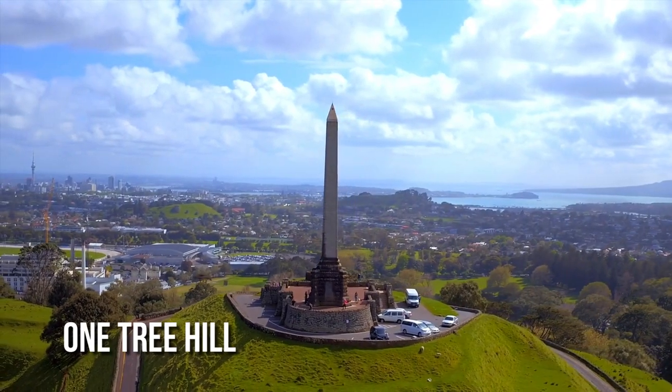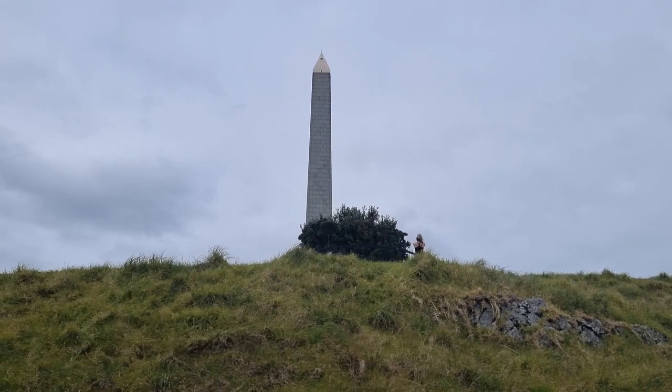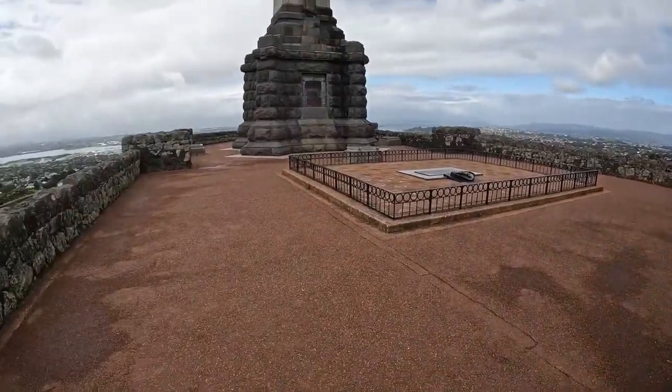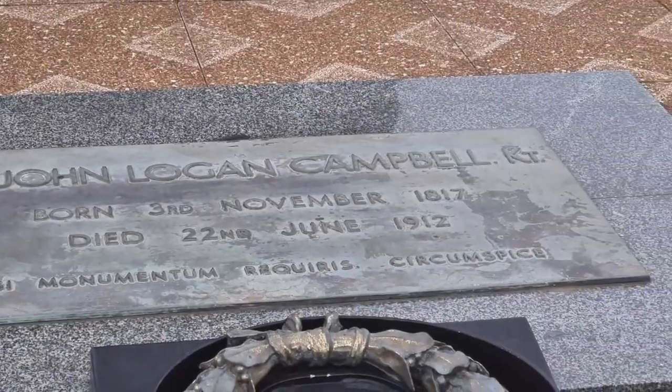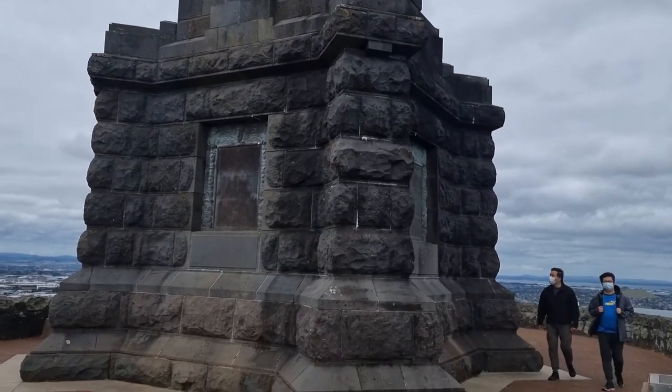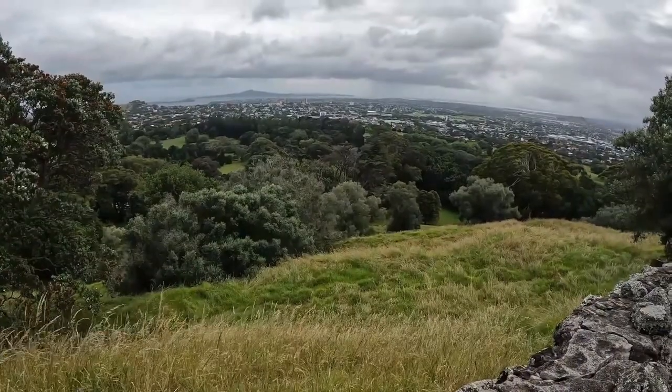One Tree Hill, a significant memorial place for both Maori and other New Zealanders, offers panoramic views of the city. Its summit hosts a monument and a stately obelisk standing as silent sentinels over Auckland. The hill is a symbol of Auckland's natural beauty and its cultural heritage, offering a unique Auckland experience.